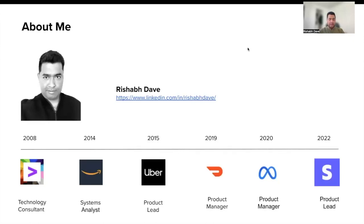I started my career as a technology consultant with Accenture in 2008. During the next five years, I learned a lot about IT services, consulting, and working with clients. My next job was at Amazon in 2014. Although a short stint, I learned a lot about systems complexity and large-scale systems.